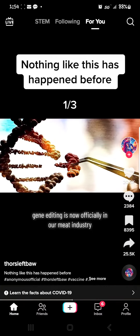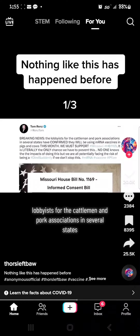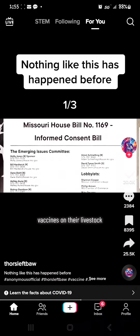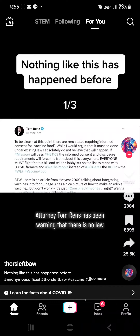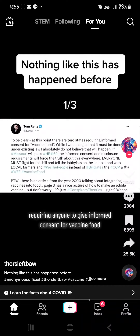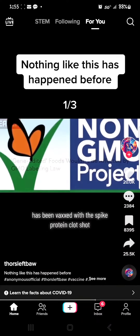Gene editing is now officially in our meat industry. Lobbyists for the cattlemen and pork associations in several states have confirmed that they will be using the mRNA COVID vaccines on their livestock. Attorney Tom Renz has been warning that there is no law requiring anyone to give informed consent for vaccine food, and no laws requiring anyone to tell you the food you are buying has been vaxxed with the spike protein clot shot.